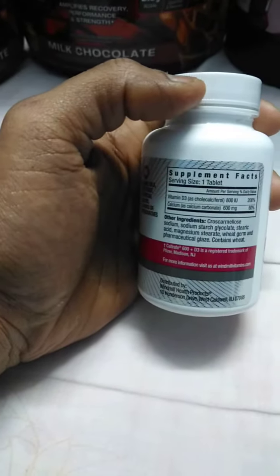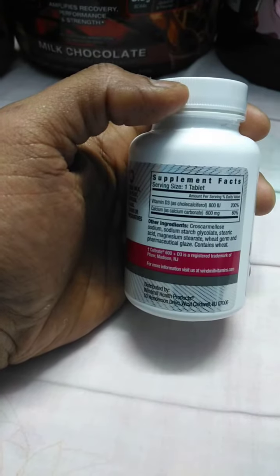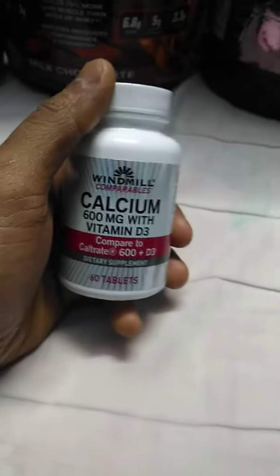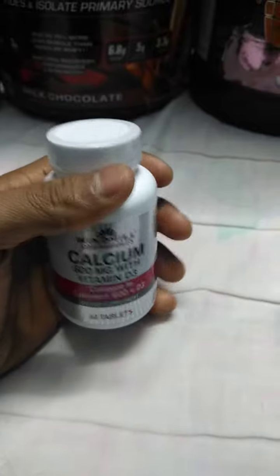Let's check the nutrition information. This one comes with vitamin D3 at 800 IU, whereas in Weber Naturals it was around 200 IU. The calcium content in this one is 600 mg, whereas in Weber Naturals it was 250 mg. So comparing, the calcium content and vitamin D3 are both higher in Windmill, but there is no magnesium content in Windmill.